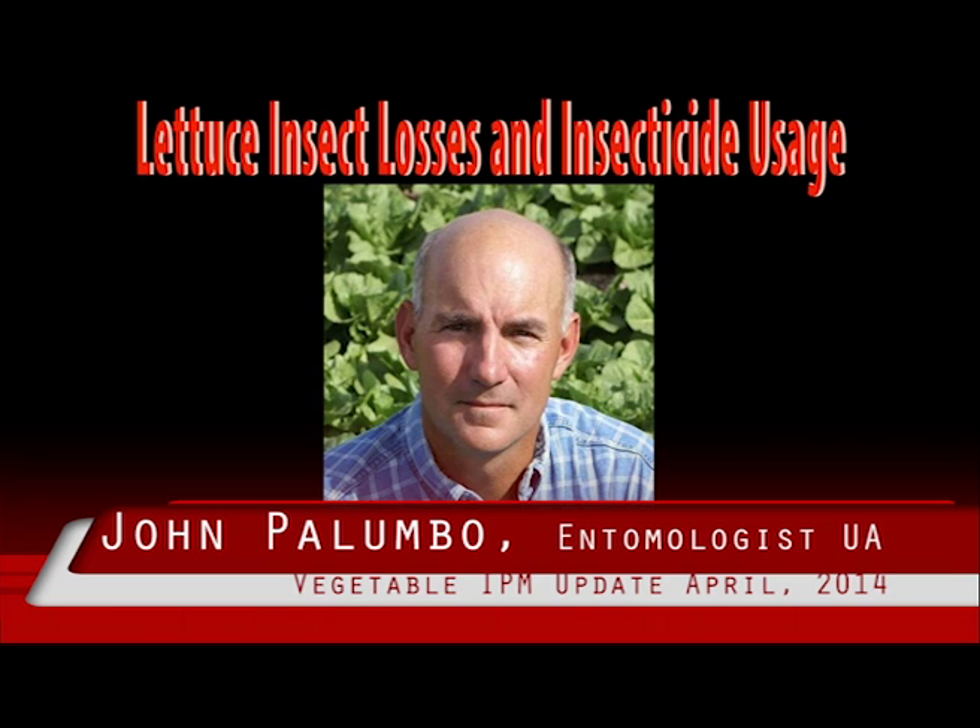For example, survey results from the lettuce insect losses and insecticide use summary from 2004 to 2013 shows that, on average, costs associated with pest management fees have increased steadily, where the cost of scouting and making management decisions by PCAs are well over $20 per acre.